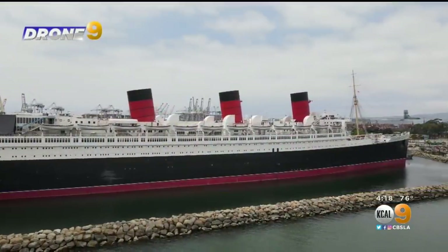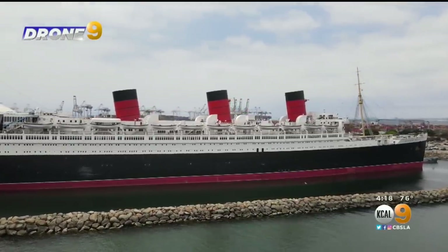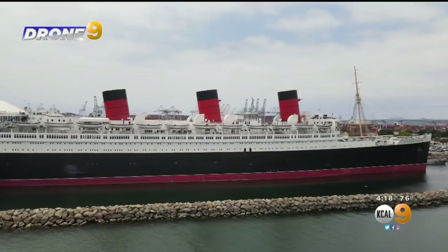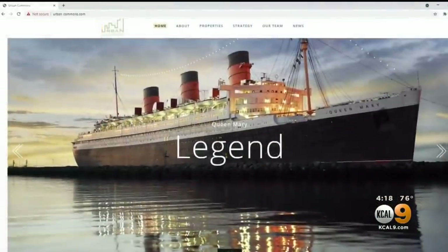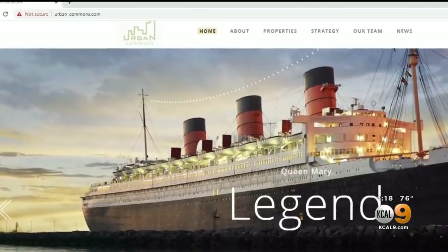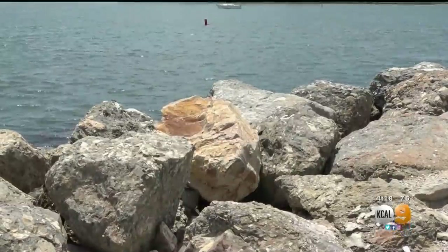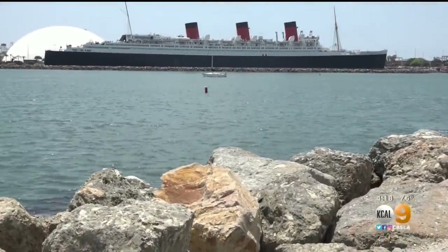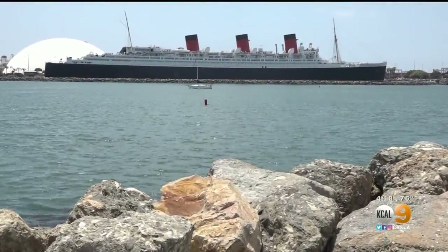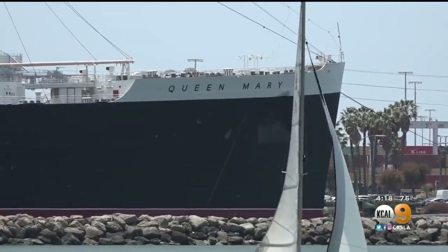The Long Beach Post reports the city would need $23 million in urgent safety repairs to keep the ship viable over the next two years. That's on top of the millions of dollars the city already gave to a former investment firm to make repairs that were never completed. The city is now in a legal battle with the company over failed lease obligations, and the ship's current operator just filed for Chapter 11 bankruptcy.